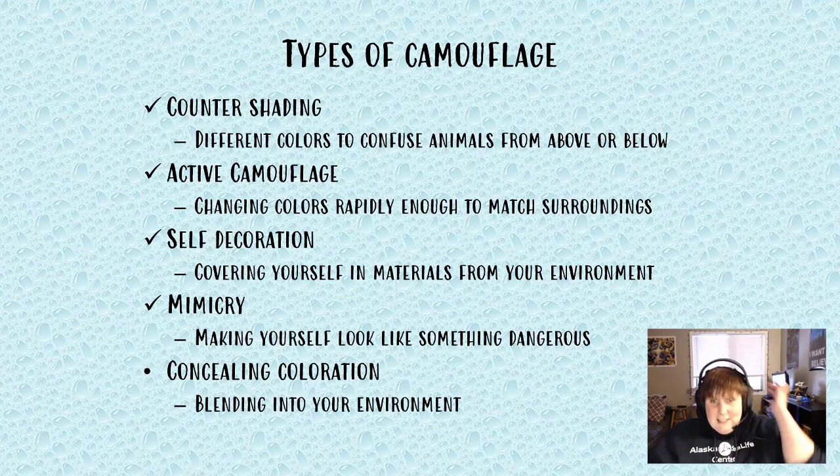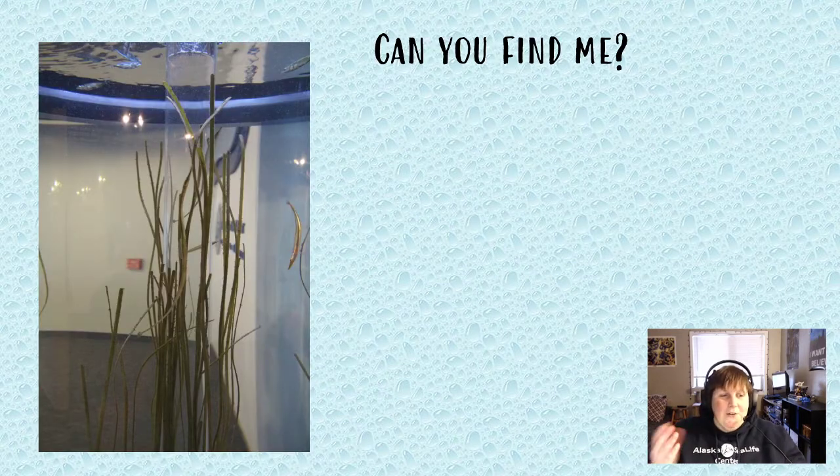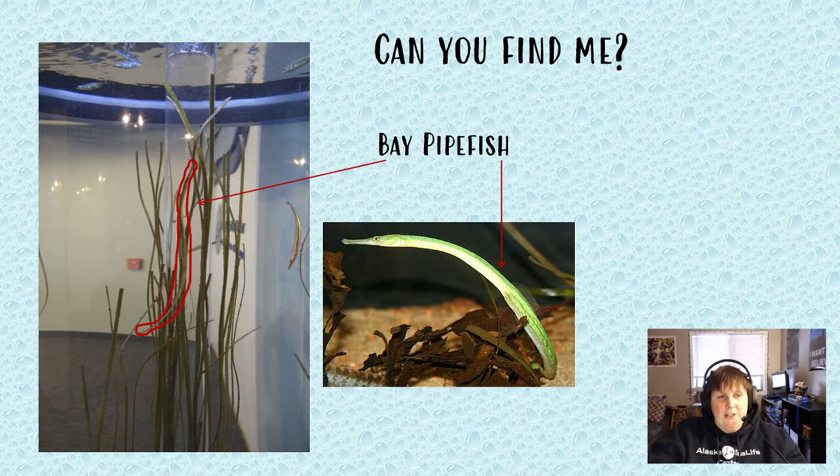The last type is concealed coloration — just blending into your environment. One of my favorite fish is the bay pipefish. There is an animal hiding in this picture of eelgrass, and it's the bay pipefish right there. Not only is the color and shape of its body adapted to blend in with eelgrass, but bay pipefish don't swim like normal fish — they swim in a way that allows them to blend in with the eelgrass even more.